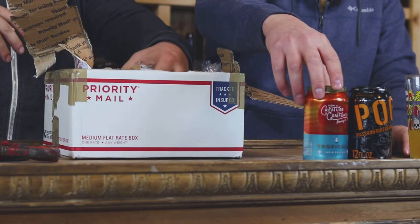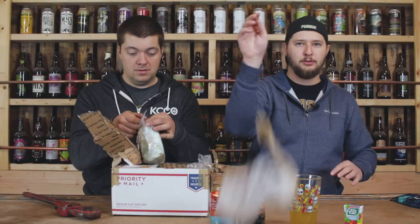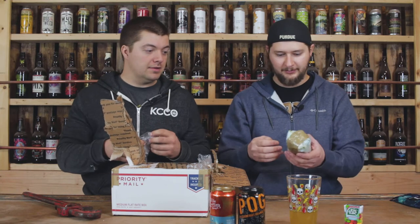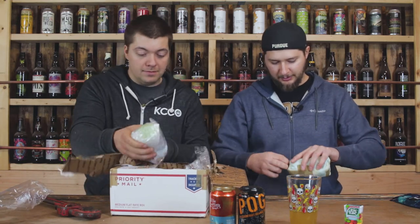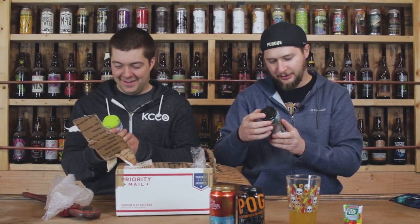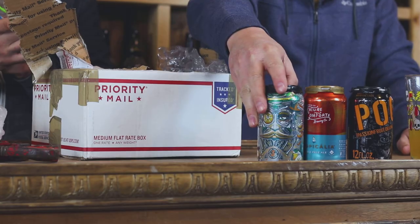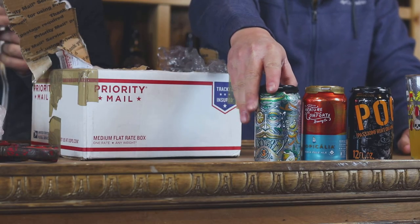Tropicalia by Creature Comforts — ripe and juicy, aromatic, and balanced IPA. That looks like you've got a paper towel around it. These kind of look like little dirty diapers — little shit bombs! Alright, we got Lord Grey, an Earl Grey tea sour ale. What? That's awful.